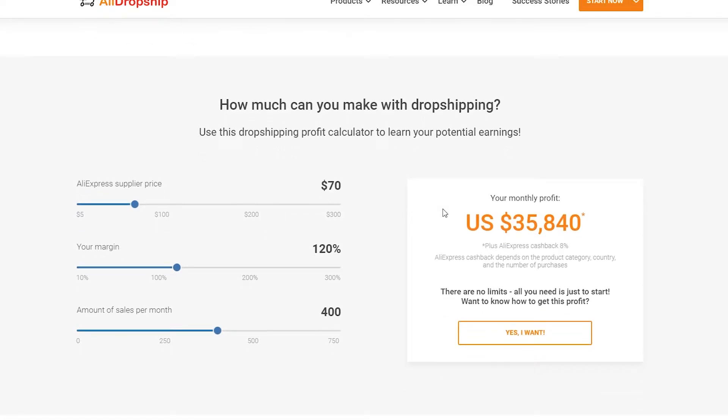They have a very nice calculator that lets you understand how much money you will make and save. For example, if the AliExpress supplier price is $70, your profit margin will depend on how cheaply you're sourcing the product. If your product price is $70, you apply a 110 percent profit margin, and you make 250 sales, you can make $21,000 in profit every single month.